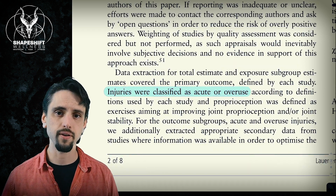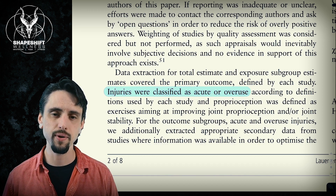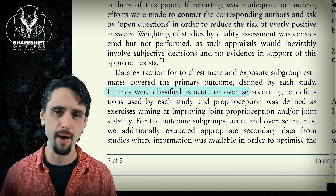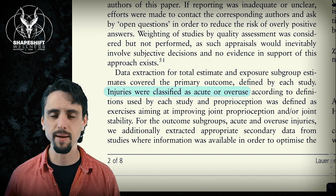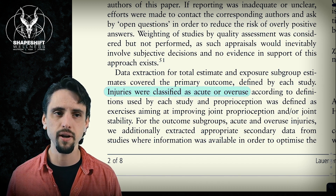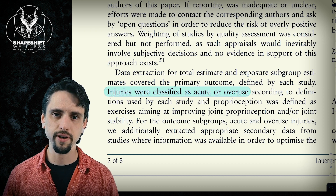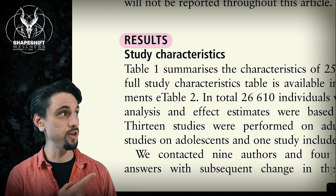We're also subclassifying injuries by either acute or overuse. Acute injuries are things like you roll your ankle — you're running, you sprain it, and you know exactly how and when it happened. An overuse injury is when you do the same thing every day for many hours, and eventually you develop low back pain or something like that. There are two different causes to these types of injuries, and we want to see how we can prevent both.